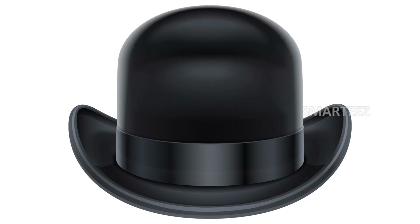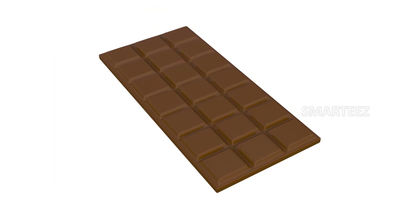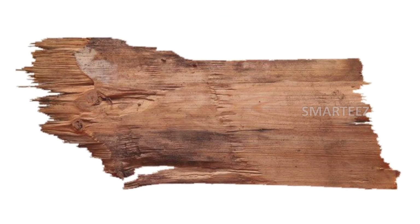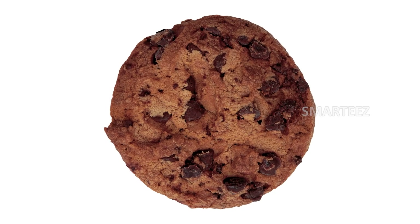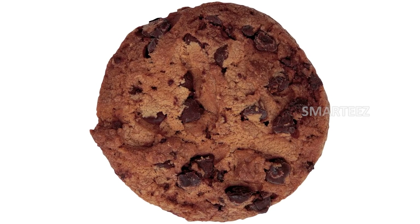The next color is brown. Take a look. This color is brown. That's a brown chocolate, a brown bear, a brown piece of wood, and a brown cookie.